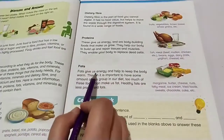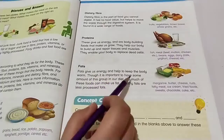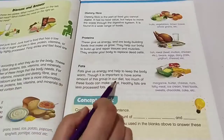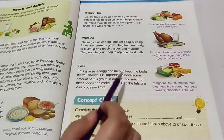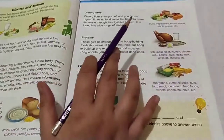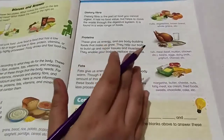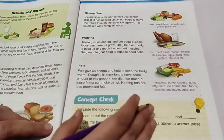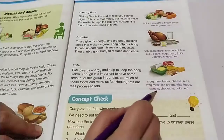Next, fats. Fats give us energy and help to keep the body warm. Though it is important to have some fats in our diet, too much of these foods can make us obese. Healthy fats are less processed. Examples include butter, margarine, cheese, nuts, fatty meats, ice cream, fried foods, sweets, and cake.